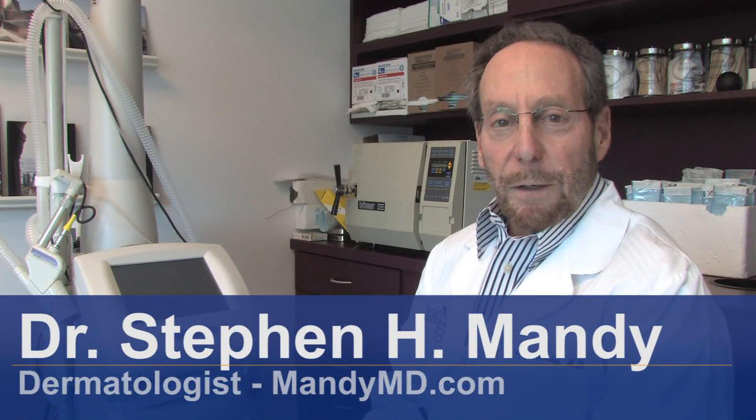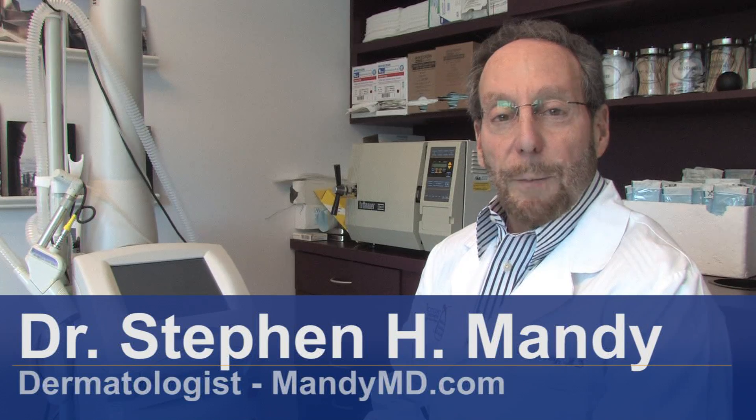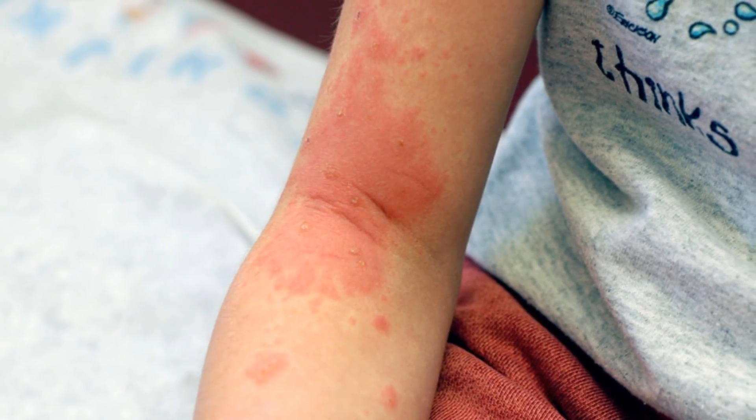Hello. My name is Dr. Steven Vandy and I am a dermatologist associated with South Beach Dermatology in Miami Beach, Florida. Let's talk about diagnosing rashes by symptoms.